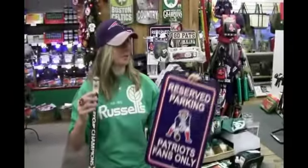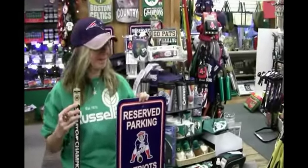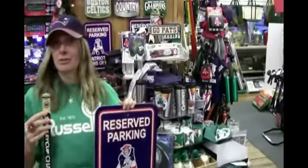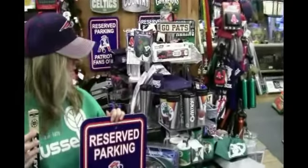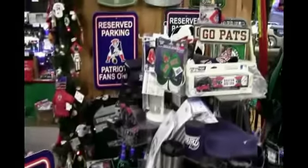Whether you're looking to celebrate the Bruins' Stanley Cup win or you're ready to root for the Patriots, there's something for kids and adults in our sports section for Red Sox, Celtics, Patriots, Bruins, and general sports.